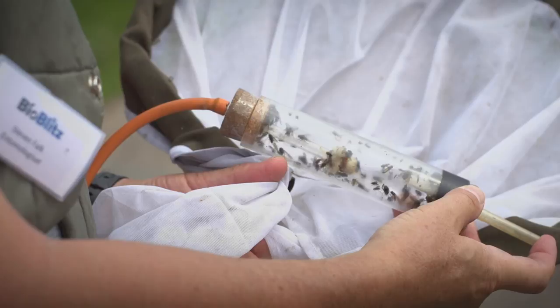A bioblitz will really help us to know what's here and to be able to better manage the farm in the future for the wildlife that is here.